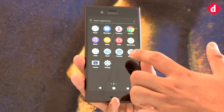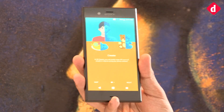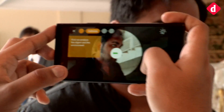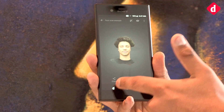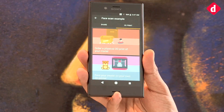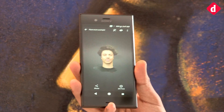What Sony is touting on this phone is the 3D Creator. With the 3D Creator, Sony allows you to create a face scan of a person. You can simply scan a person or an object and use it for other purposes — you can share it, you can print it on a connected 3D printer if you can get your hands on one.